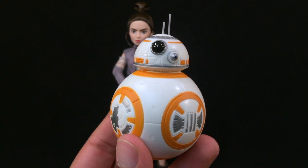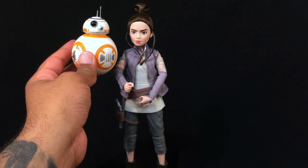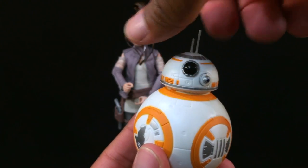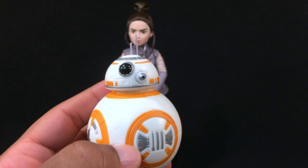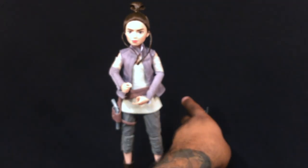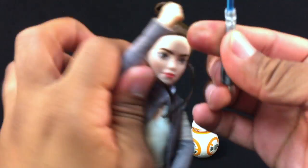Here's our trusty droid. For size comparison, it comes up to just below the knee of our doll. The cool thing is the head spins all the way around. When you go to place it down, it does have almost a flat bottom — but just enough so that it won't topple over. And there you go — here's our trusty droid with our soon-to-be Jedi, considering that Luke's lightsaber was calling to her.